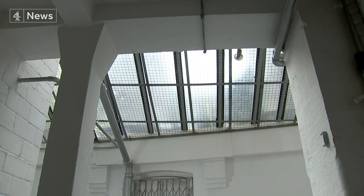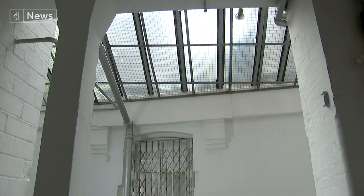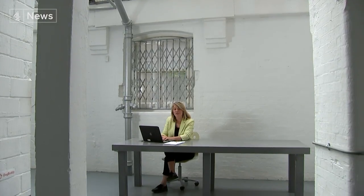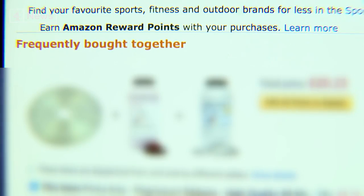Here we have a chemical widely used in food preparation but also one of the main ingredients of gunpowder, and just below in the 'frequently bought together' section, two other vital components. With these and another ingredient which you can find if you scroll down on the same page, put them together and you have all the makings of a crude bomb.